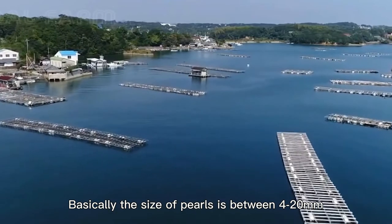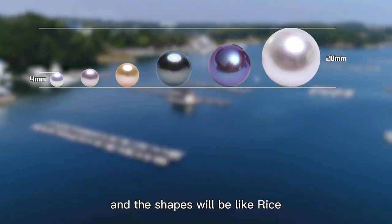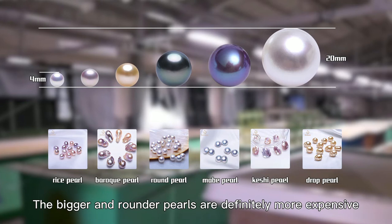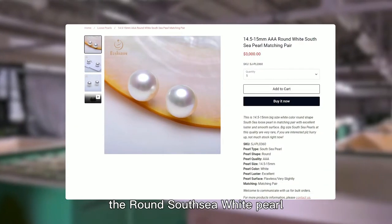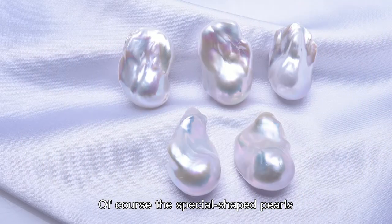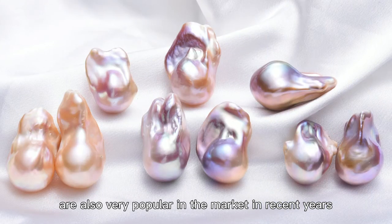Basically, the size of pearls is between 4 to 20mm, and the shapes will be like rice, rock, and round. The bigger and rounder pearls are definitely more expensive. This is also one of the reasons why the round South Sea white pearl is at the top of the pearl value chain. Of course, the special shaped pearls, collectively referred to as Baroque, are also very popular in the market in recent years.